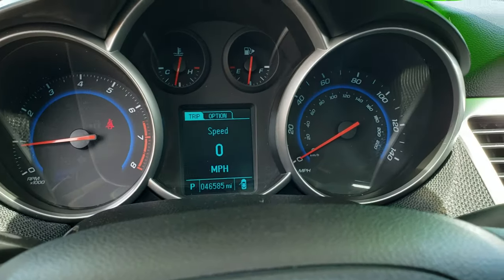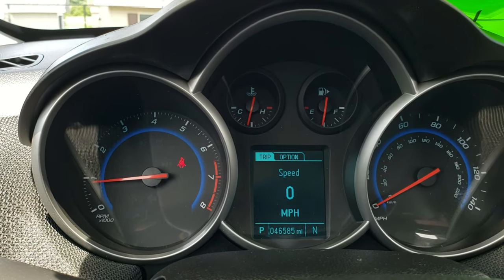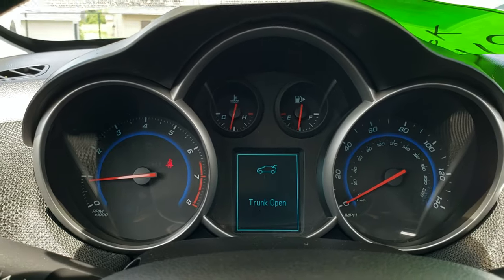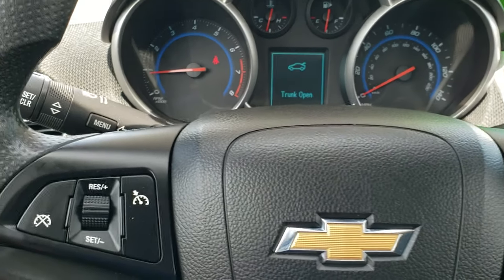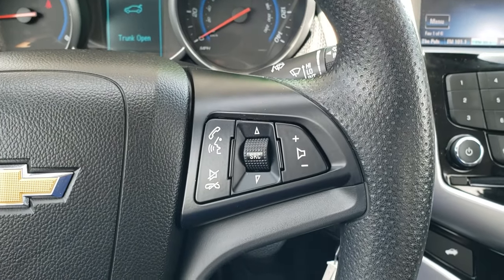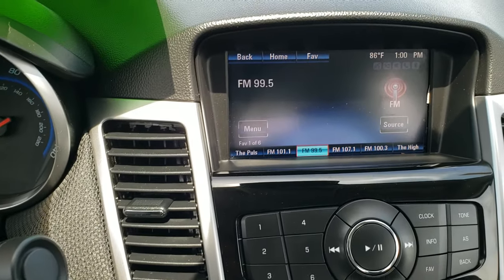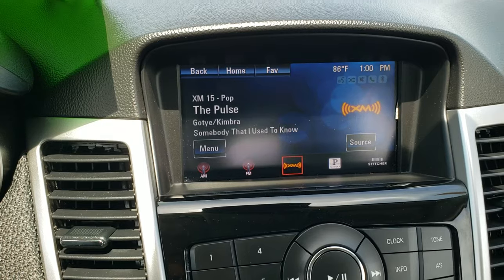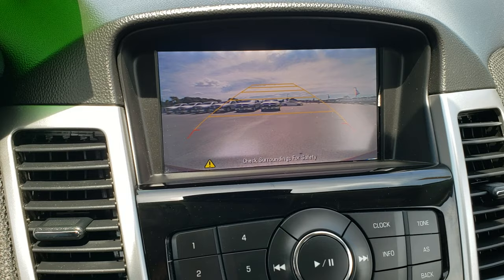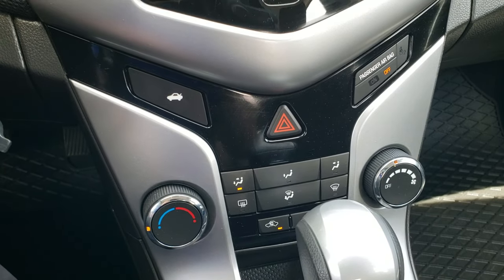Hopping inside the car, you can see this one has 46,585 miles. The air conditioning works really nice. It has a nice steering wheel with no scuffs or scrapes. Bluetooth and audio controls on the right, cruise controls on the left. Comes with the Chevy MyLink system — you get AM, FM, and Sirius XM radio capabilities. This is also where your backup camera shows up. Does have a CD player, and your climate control is down there.